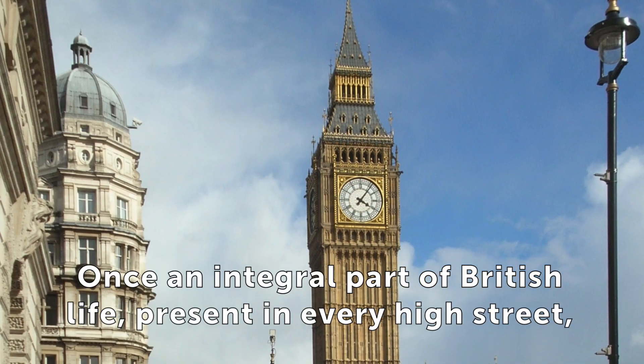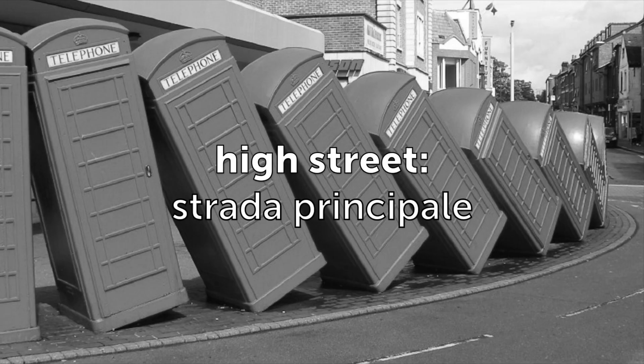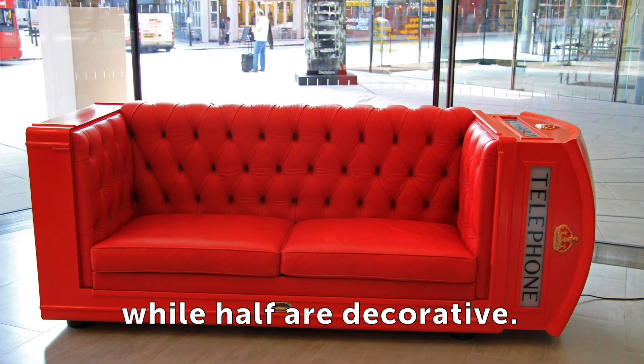Once an integral part of British life and present in every high street, there are now only 10,000 in existence. Just half of these are operational, while half are decorative.